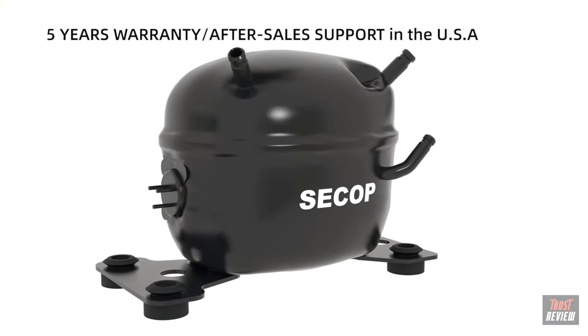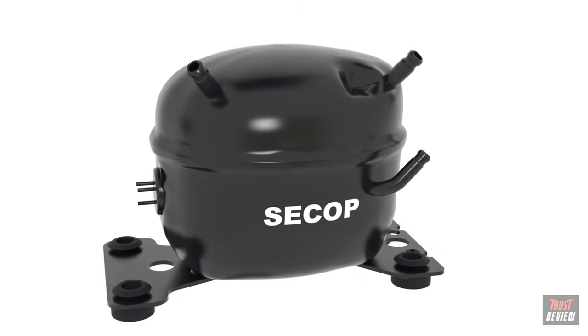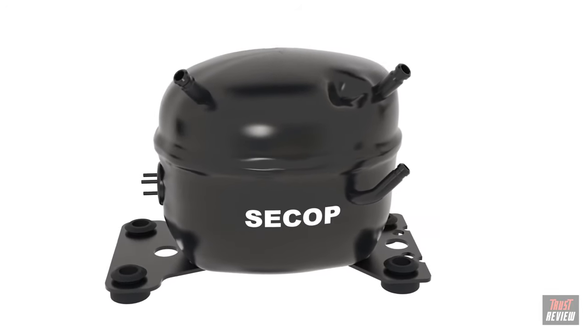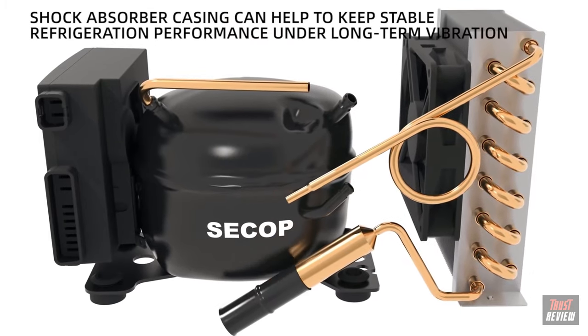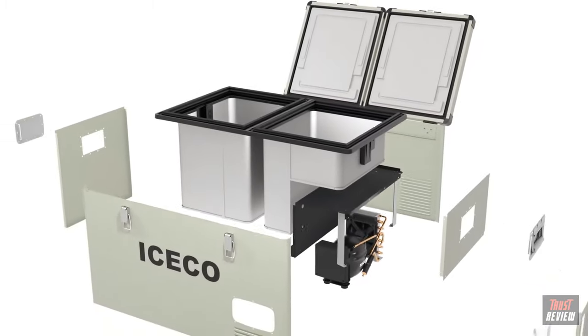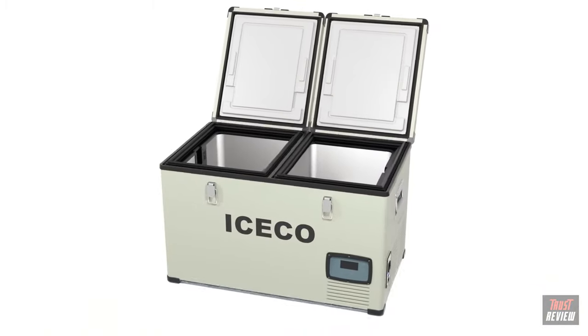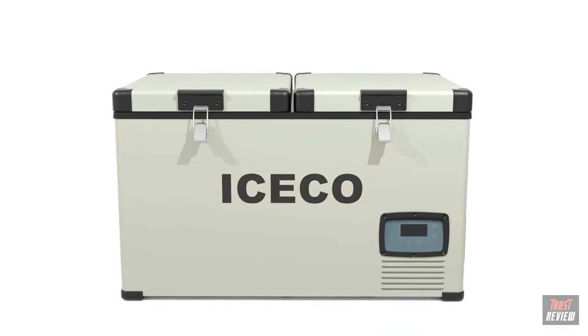Iceco adopted the best available compressor, Danfoss, as our core system component, allowing the VL an operating range from 50 to 0 degrees Fahrenheit. Structurally, seismic design helps keep stable refrigeration performance under long-term vibration. The VL's outstanding insulation material further boosts its overall power efficiency.